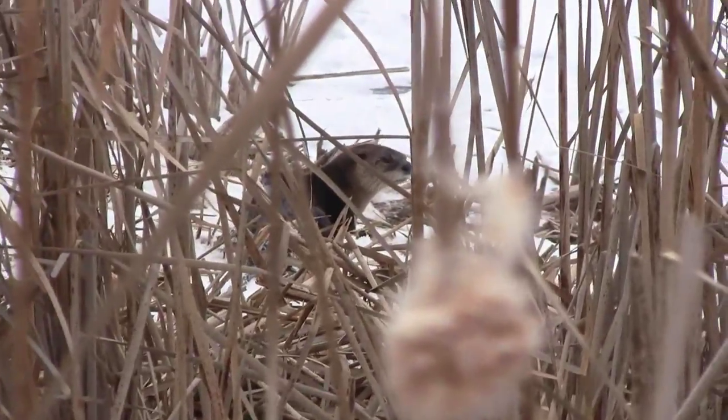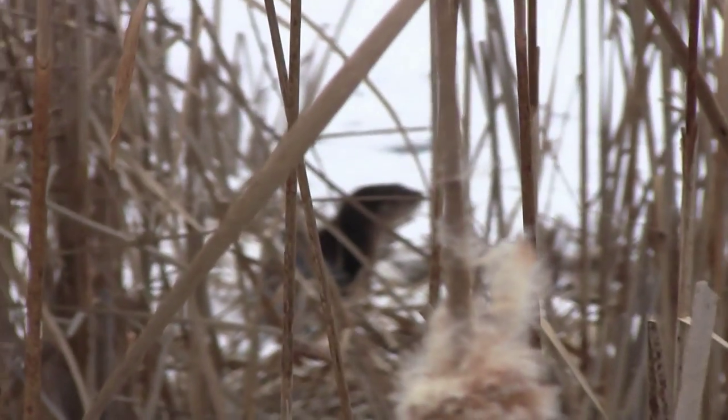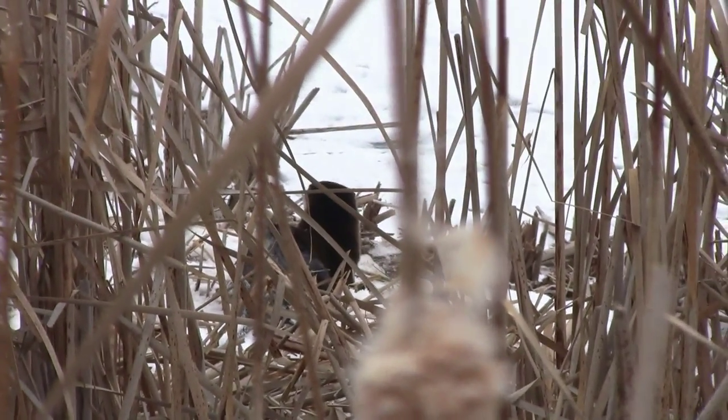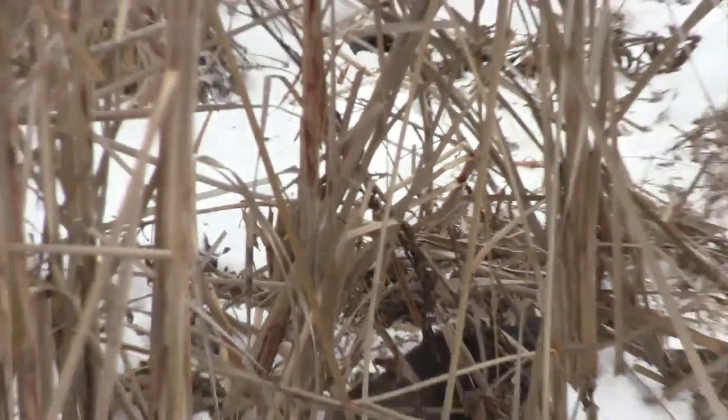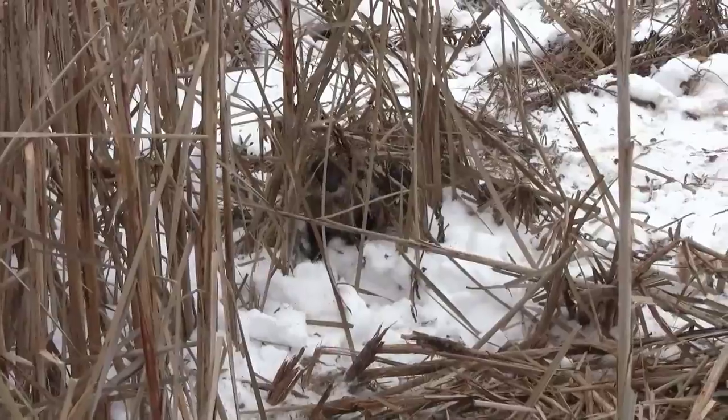Look at there — otter in an old farm pond. It's a little one. Got him by a back foot. There he is.